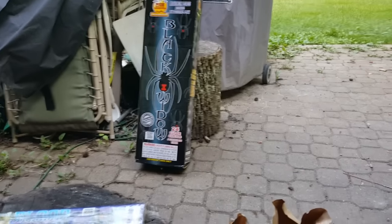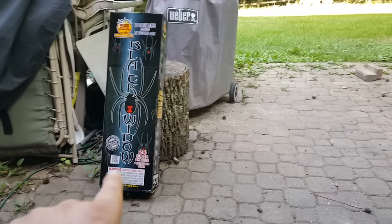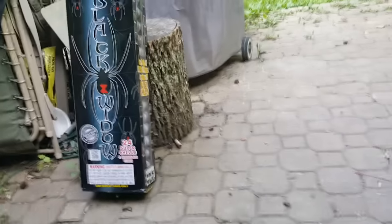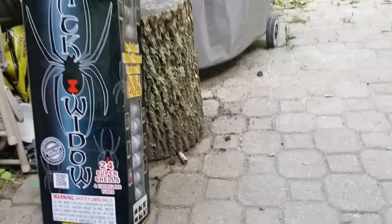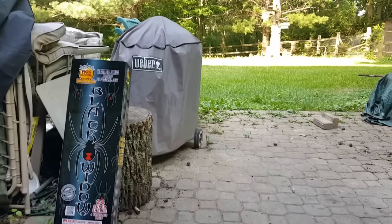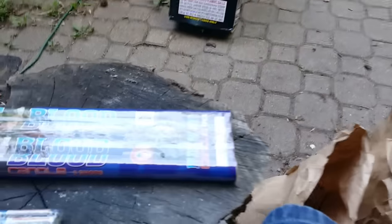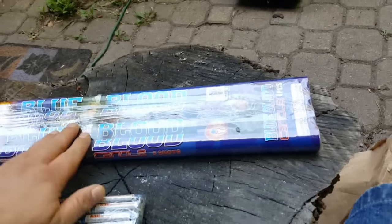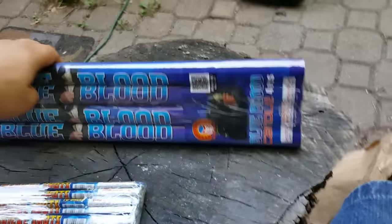Alright folks, I already made a video showing my new Black Widow RGS brand super shells. I got a gigantic box in the house, another box, a couple bags, and then here's these Blue Blood by Magnus five-shot Roman candles. These are more like shell breaks — these are just insane Roman candles.